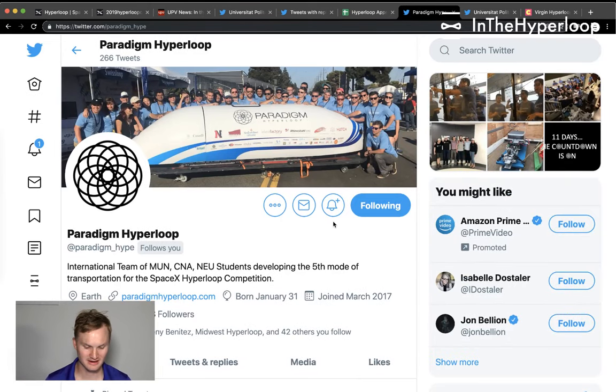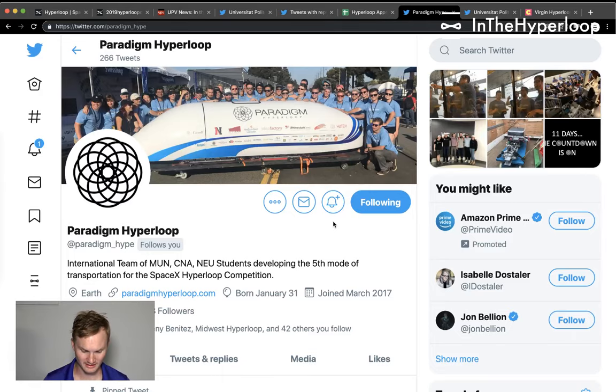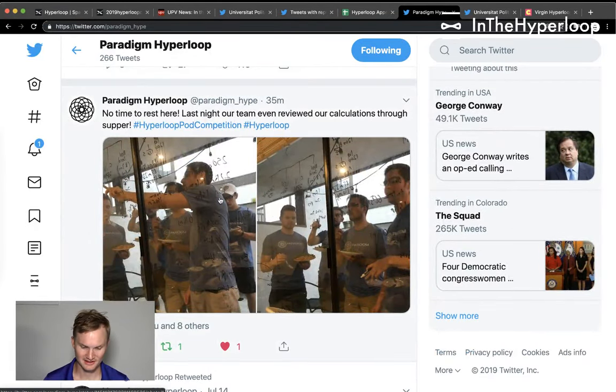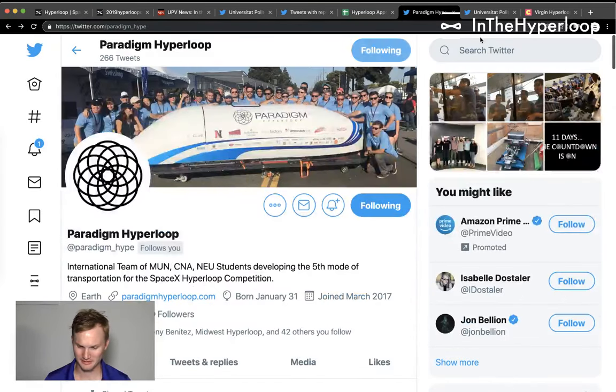Next is Paradigm Hyperloop — they are finally at SpaceX and working really hard. No time to rest here. Last night, the team even reviewed their calculations through supper, so competition nerves through dinner. Good job working hard.